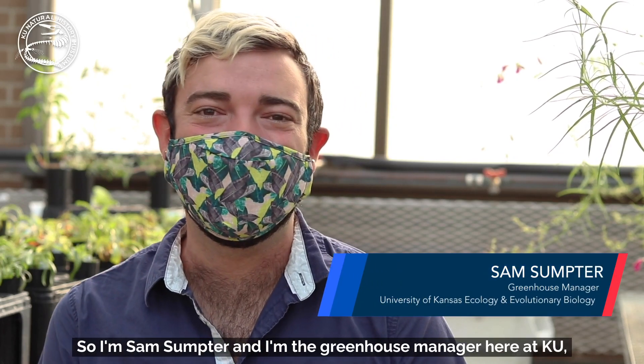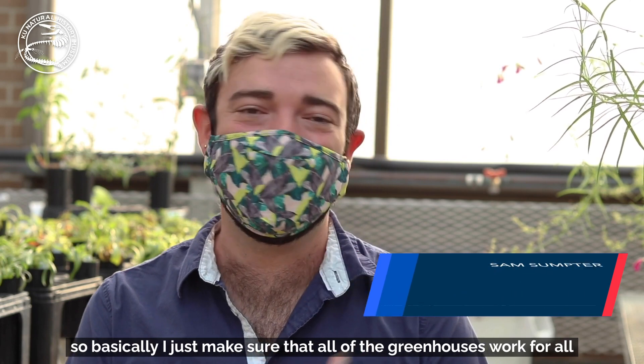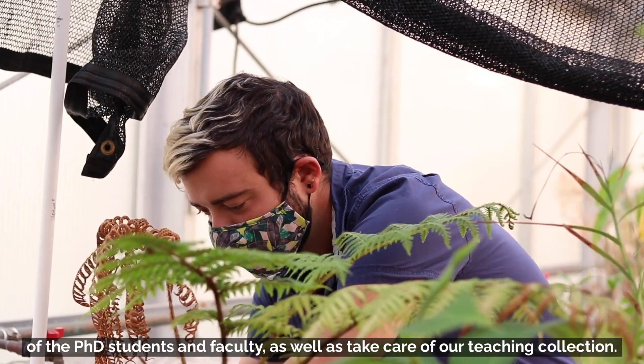I'm Sam Sumter and I'm the greenhouse manager here at KU. I make sure that all of the greenhouses work for all of the PhD students and faculty, as well as take care of our teaching collection.